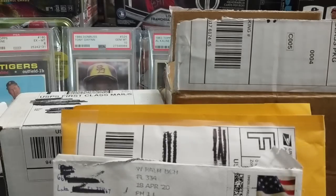Hey guys, we're back — we have a mail day. We have some mail from last week and some that just came today. We got results from a break, an eBay purchase, an Instagram purchase, and a couple of care packages.